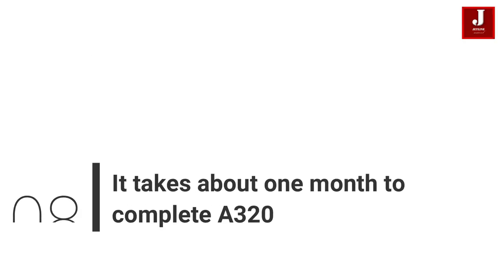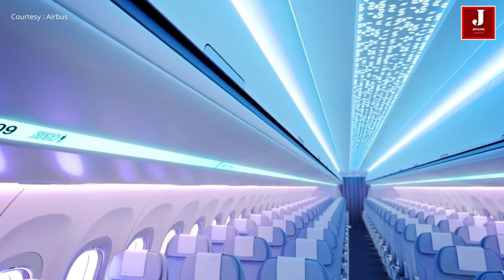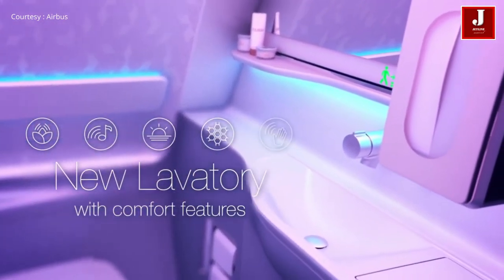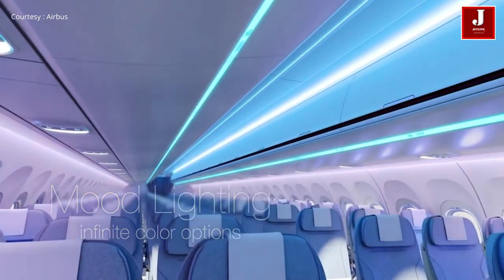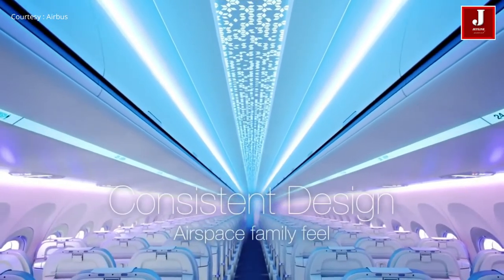Number 8: It Takes About One Month To Complete An A320. There are 340,000 parts in the A320 aircraft. About 3 A320 family aircraft leave every day from one of the A320 family final assembly lines all over the world. It takes about one month to complete the final assembly of an A320 family aircraft.